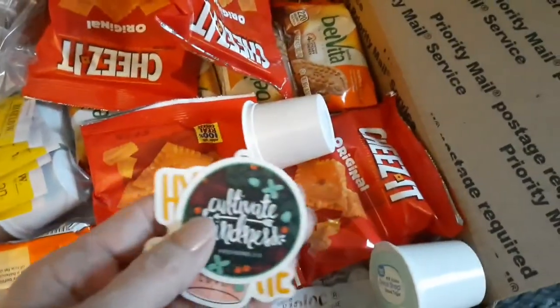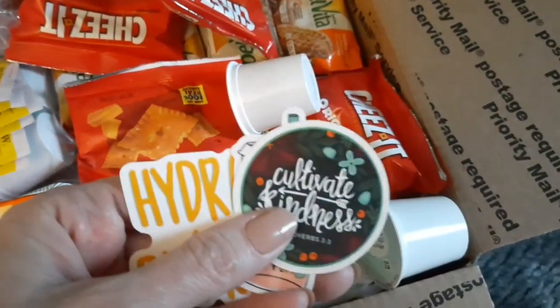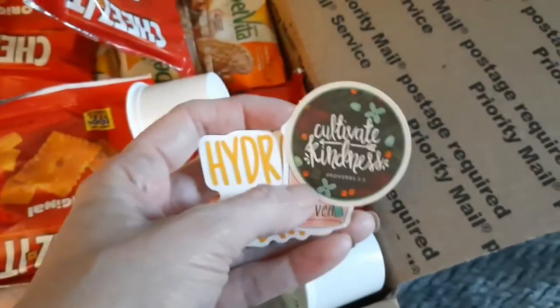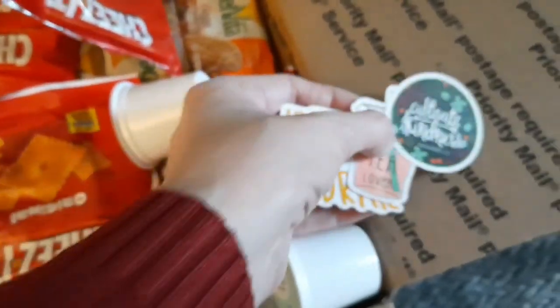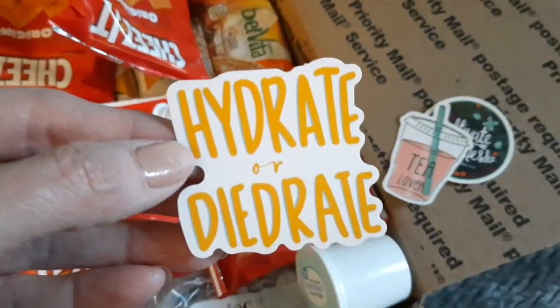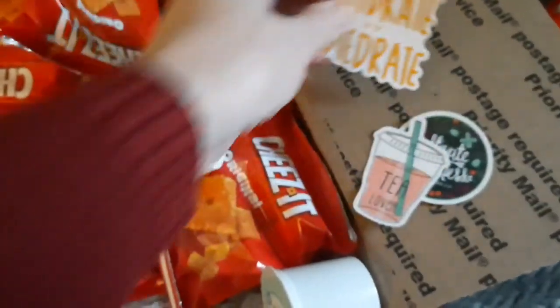And I got her these little stickers. They came in a pack that I had gotten off Amazon — I'll try to remember to link it below. Lots of cute ones. You can use them on your phone, water bottles, laptops, whatever. So this one says 'cultivate kindness' — these are ones I thought my daughter would like. And then this 'tea lover,' which is what she is. And then this 'hydrate or dihydrate' — she always says 'hydrate before you dihydrate.' So I think she will get a kick out of those.